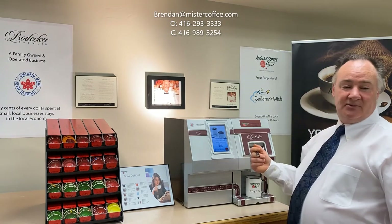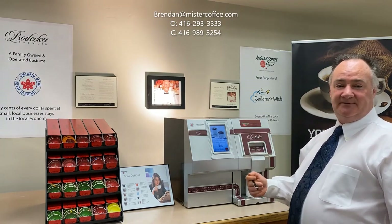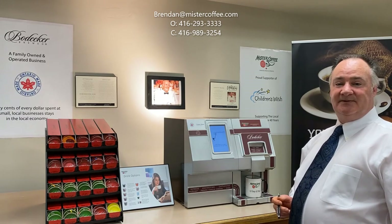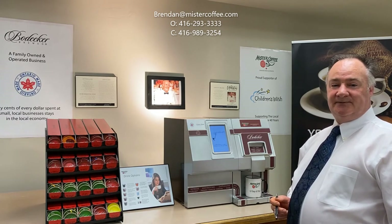Choose your brew strength and cup size and hit the brew button. In less than a minute, you will have an amazing hot beverage. Bowdecker has 11 coffee blends, from a mild breakfast blend all the way up to a French roast.